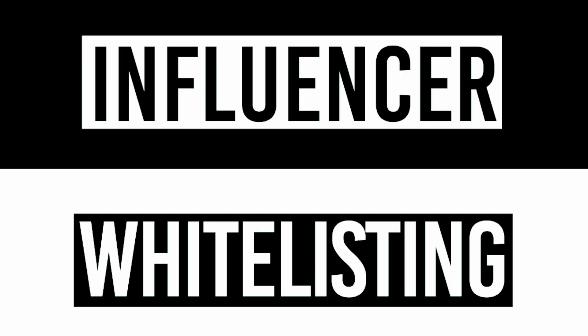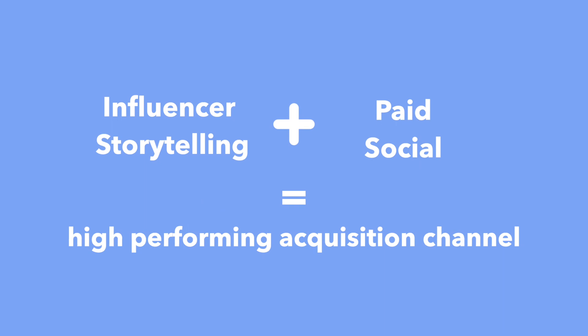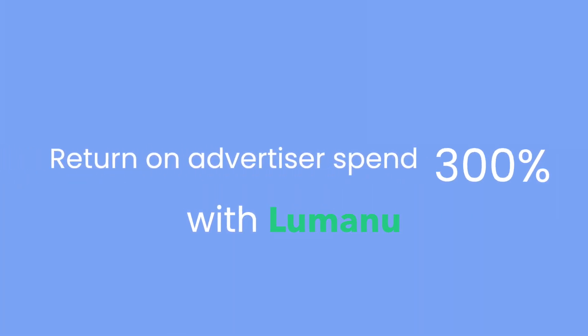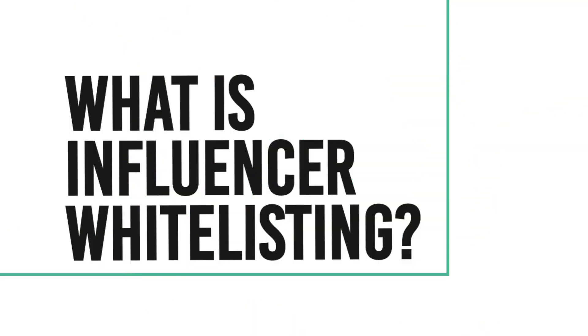Influencer whitelisting is a strategy that combines the best of influencer storytelling plus the power of paid social advertising into one high-performing acquisition channel. It really unlocks your investment. In fact, using Lumanu's toolkit, you can increase your return on advertiser spend up to 300%.